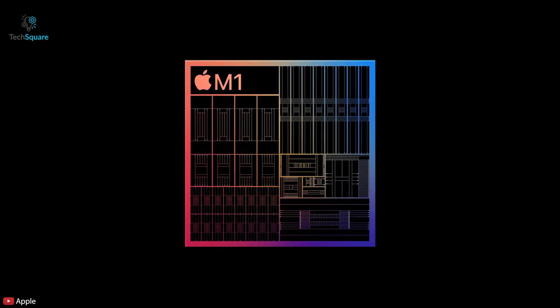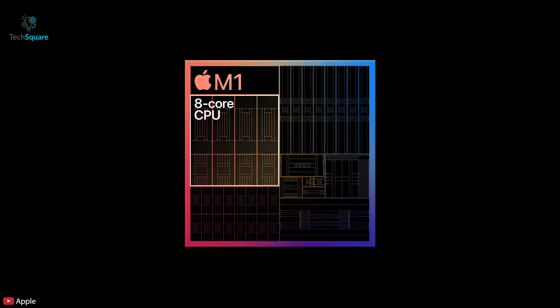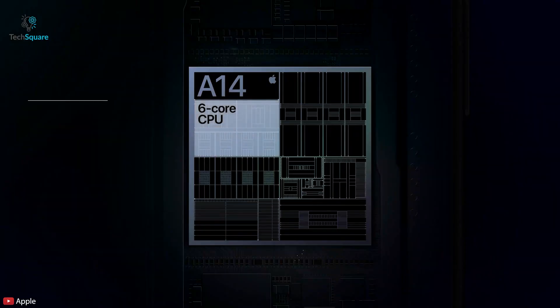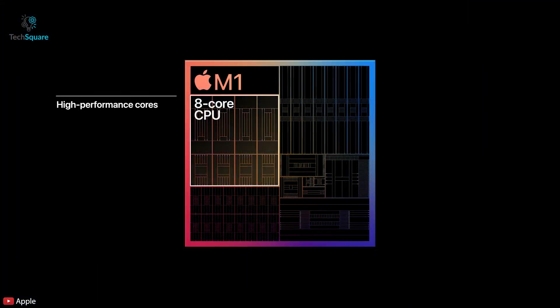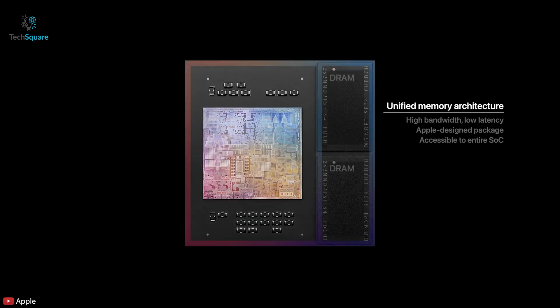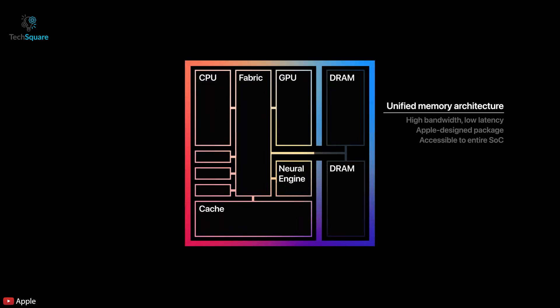All cores can run together for the most hardcore needs, similar to what we have in iPhones and iPads' A-series chips. But what makes it stand out is that it's not just a CPU — it's a whole SoC consisting of an 8-core CPU, 8-core GPU, 16-core neural engine, and the RAM is also built in, allowing all components to talk with each other and provide blazing fast performance.